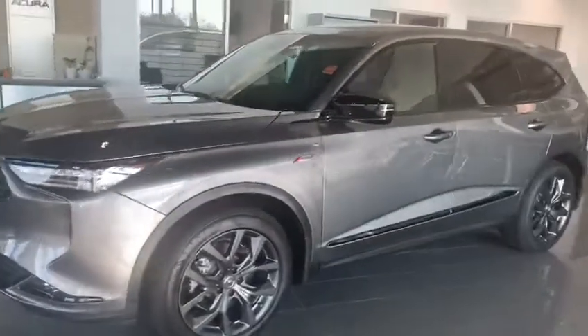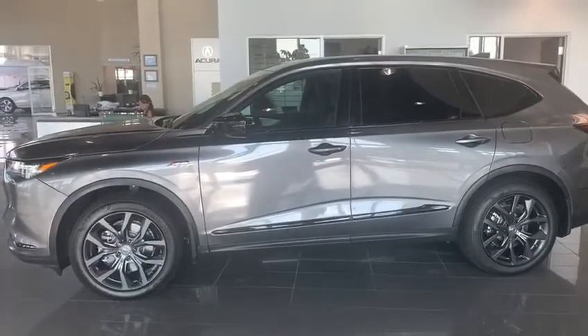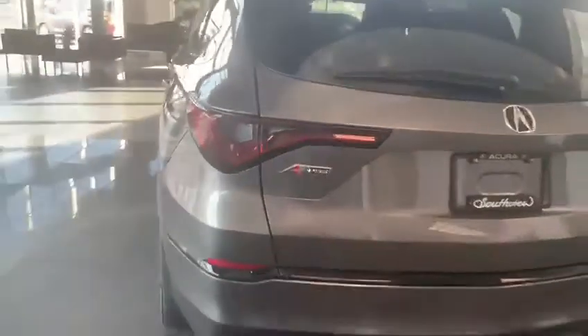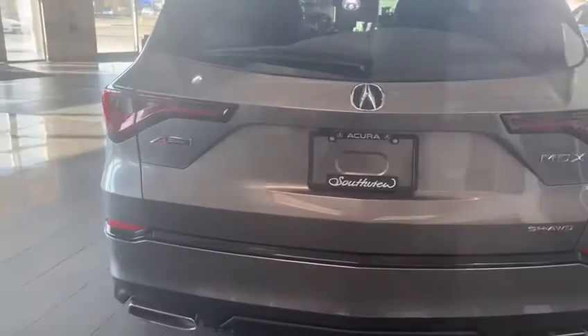This vehicle comes with keyless entry, so you just need to have your key fob in your handbag or in your pocket and you can put your hand in the door handle and it will unlock for you. On the back here you do have your super handling all-wheel drive as well as a backup camera.